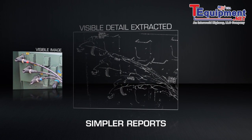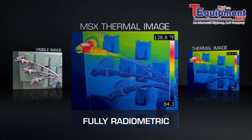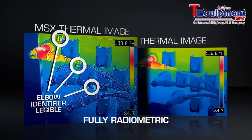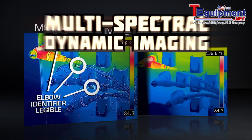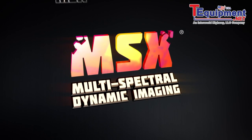Stunning images that can help you get a faster yes for repairs, improve uptime and safety, save customers and companies money, and make you look really good. Gain the extra edge with MSX thermal imaging — only from FLIR.